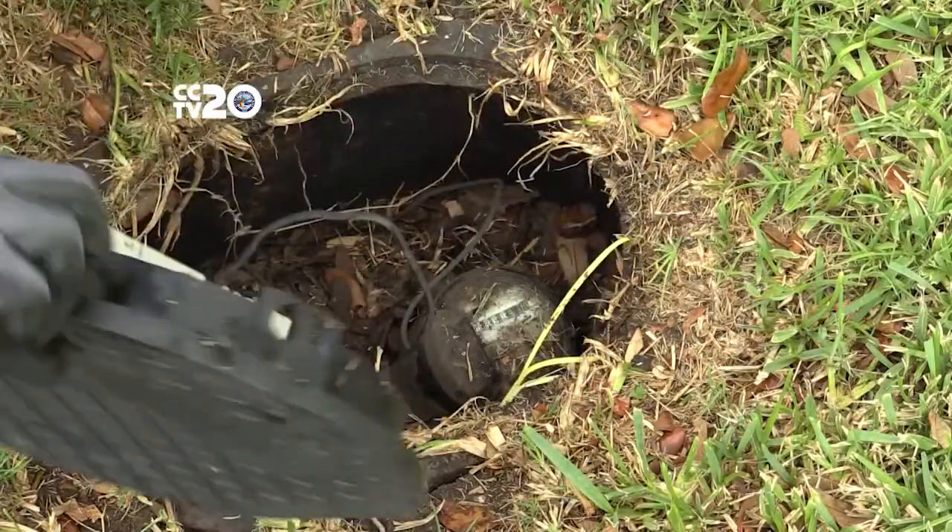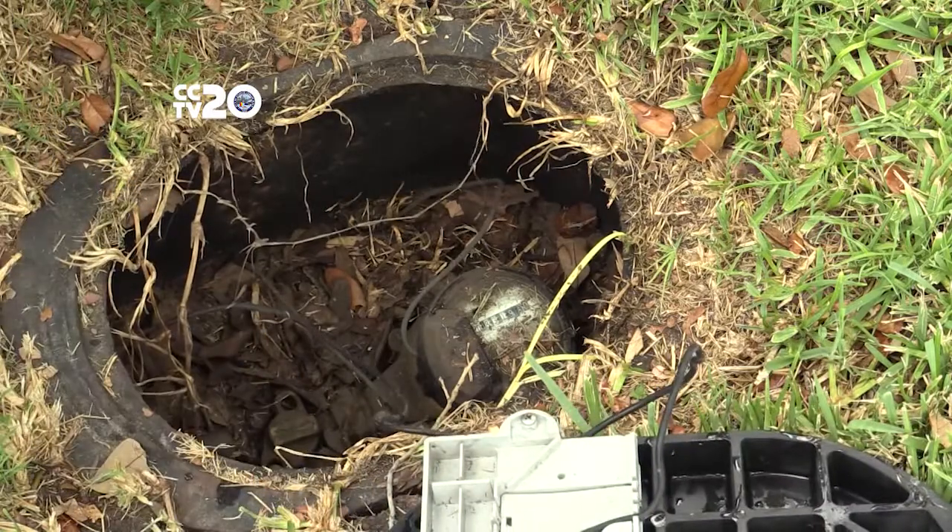At your house there's a meter, and on top of it is a register which does something similar to the odometer in your car. Instead of counting miles, it counts the number of gallons that you've used, and sometimes it rounds to 10 gallons — it doesn't always read to the gallon.